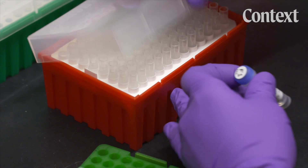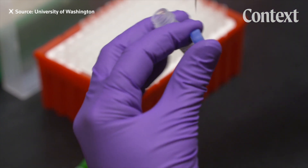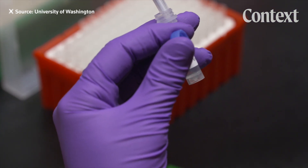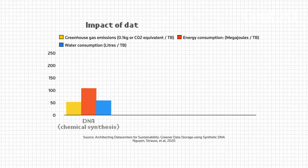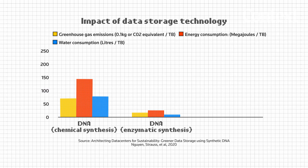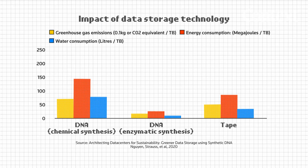The problem is this is all still very theoretical. The technology hasn't yet been able to put more than a few gigabytes into DNA. And that estimate from Microsoft — that's their best case scenario. In the worst case scenario, DNA storage can actually be worse for the environment than tape storage.